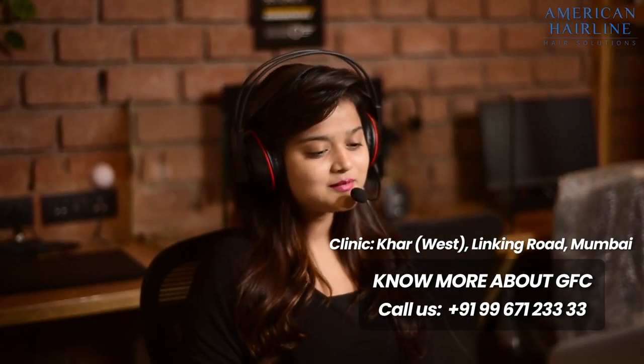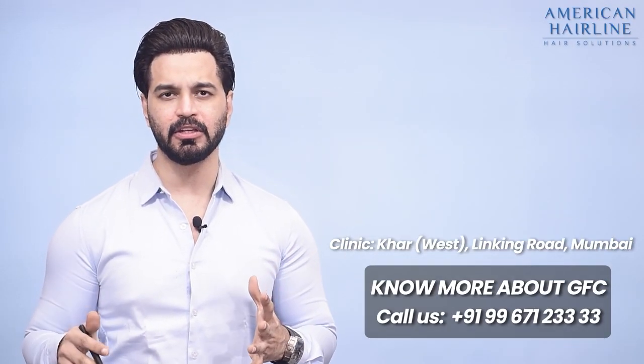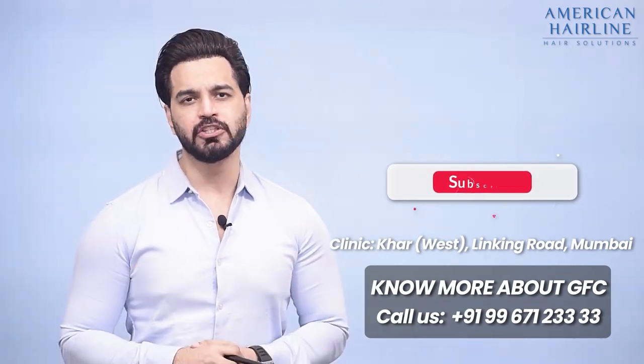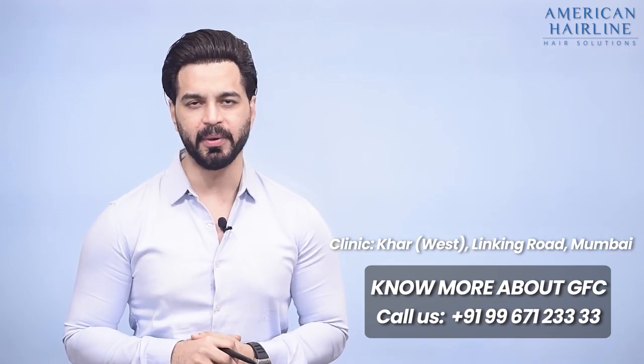You can comment in the comment box with your questions, and accordingly we can make educational videos that give you clarity on whether these treatments are meant for you. Please subscribe to American Hairline and share it with someone who may need it. Thank you so much.